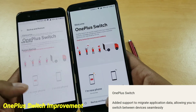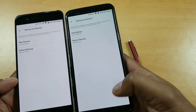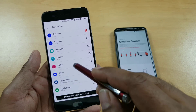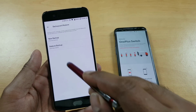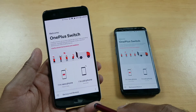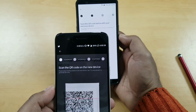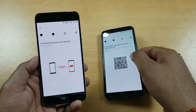OnePlus Switch got some improvements too. I haven't used it a lot personally, but let's see what's new. With this update you can send specific backups to other phones. I'm trying to send a contact backup — just 3.18 KB, the smallest you can get — to the other phone. It's taking a long time to even scan the code and search for the device, so I'm going to fast forward and cut it short.